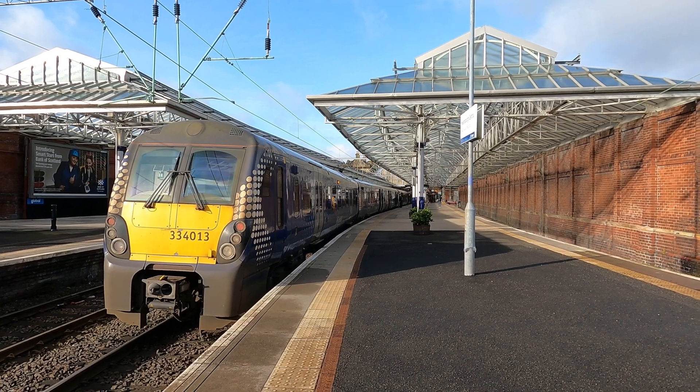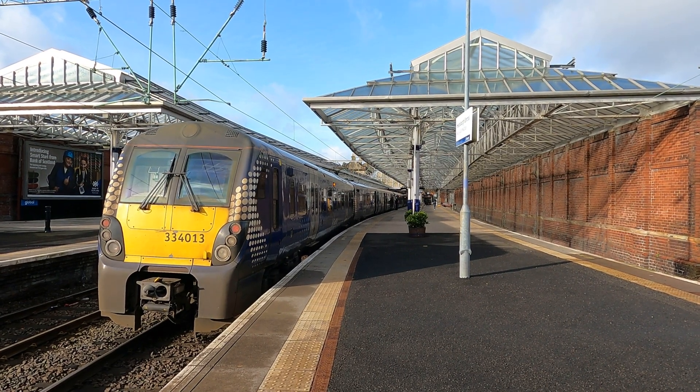We made it down the single track little extension line to Helensborough Central - it's quite a big station for the end of the line, reminds me a bit of Wemyss Bay where it obviously used to get a lot more traffic. That was a small extension to my travel ticket - £2.75 to stretch out to Helensborough - but we got some lovely views of the Clyde so it was worth it. I'm going to push off back to Dumbarton now and then pick up another train up to Balloch to see if we can get a little view of Loch Lomond.